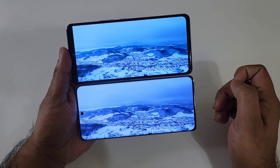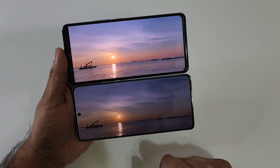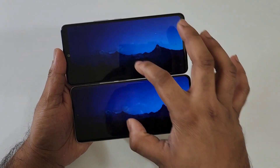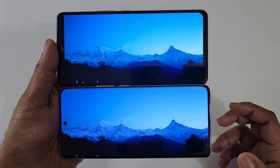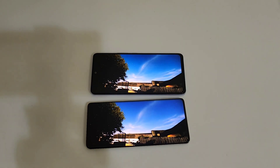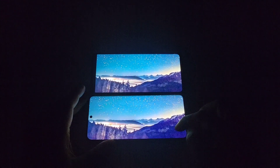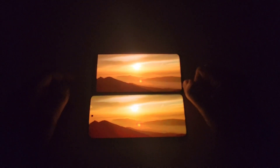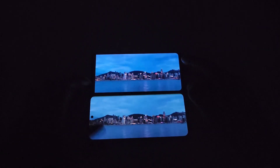Now let me decrease the brightness to 10% and you should be able to see the difference regarding the brightness. Now try to observe the dark parts — how both phones are reacting. I'll turn off the lights as well so you might be able to see the exact difference. Now the lights have been turned off and you should be able to see if there is any kind of black color crush issue going on. Now let me decrease the brightness to complete zero — this is zero brightness level.